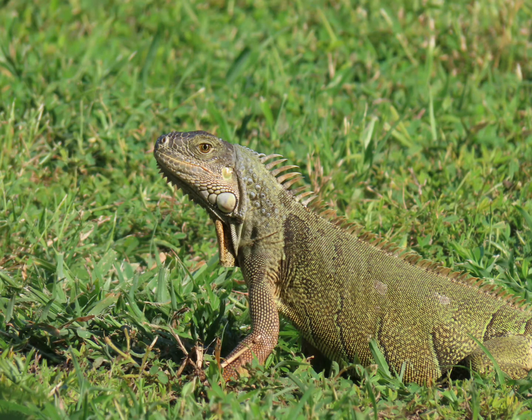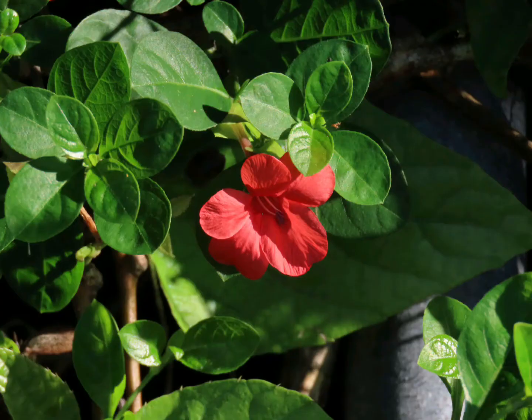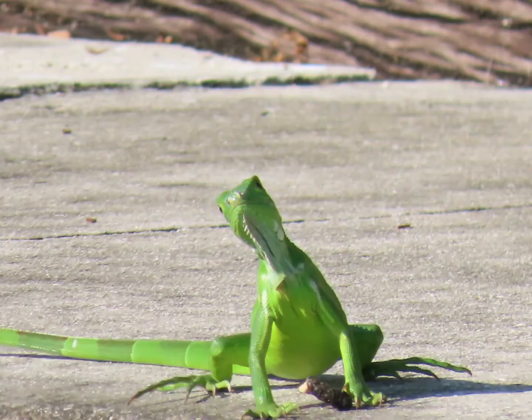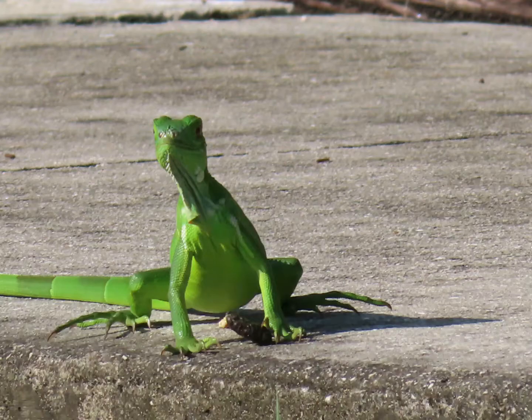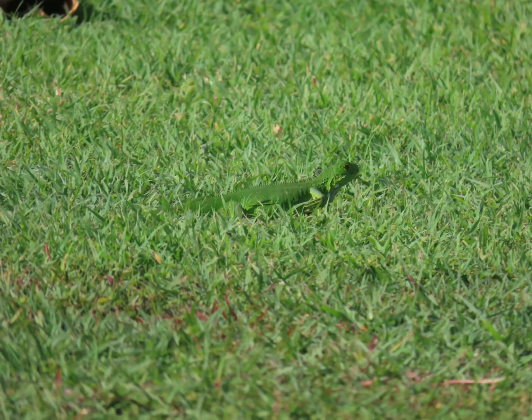And here we have a cool little mockingbird with some berries in his mouth. I thought that was pretty neat. I saw a lot of iguanas this afternoon. Here's another one — a little baby iguana, or maybe juvenile or teenager iguana, just running around. Very curious and cute. There he goes, and he's running.